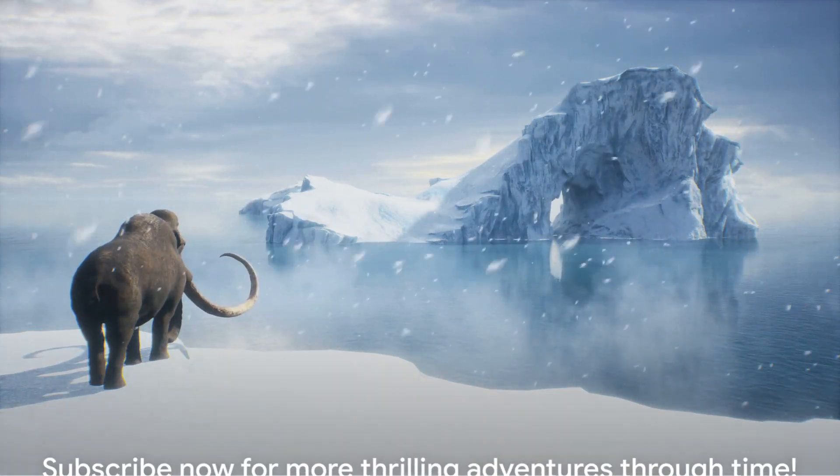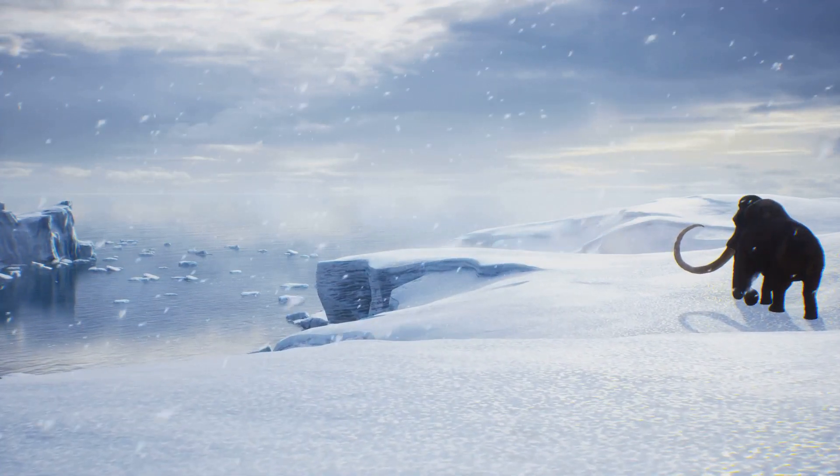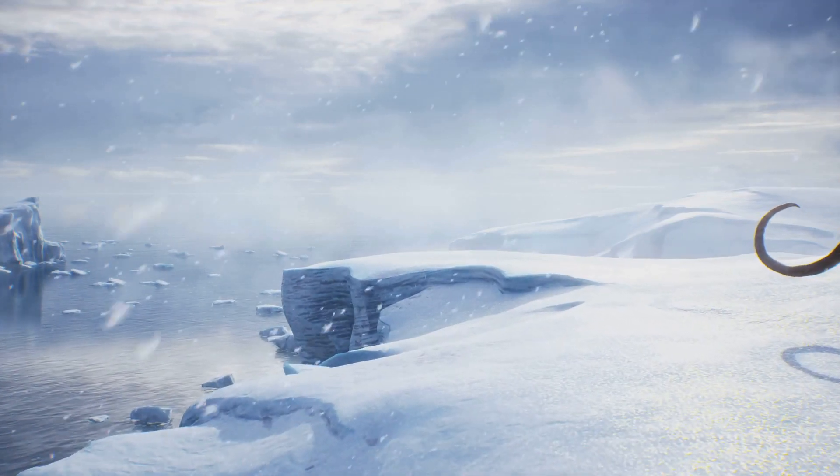That's it for our Ice Age exploration. If you're fascinated by these glimpses into our planet's past, don't forget to subscribe for more exciting journeys through time. Until next time, keep your curiosity alive and continue exploring the wonders of our world.